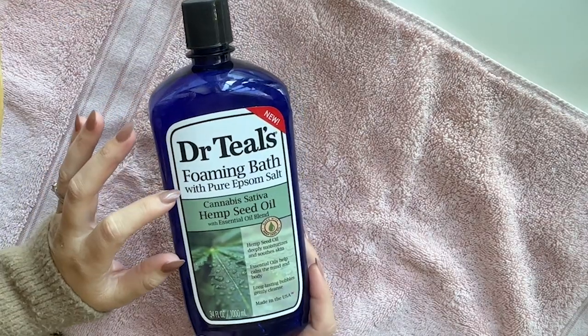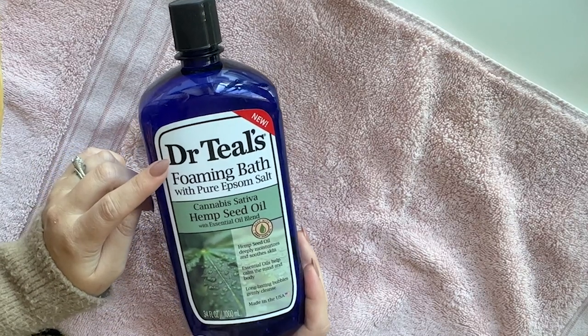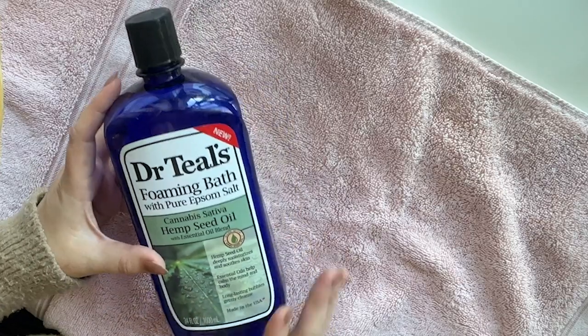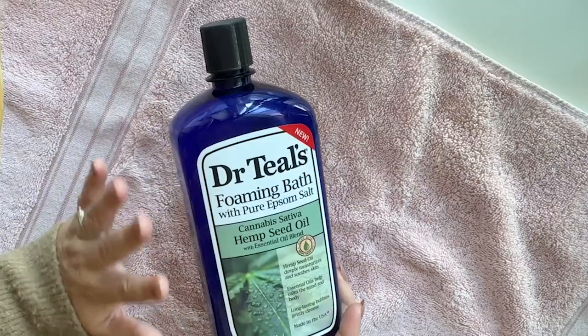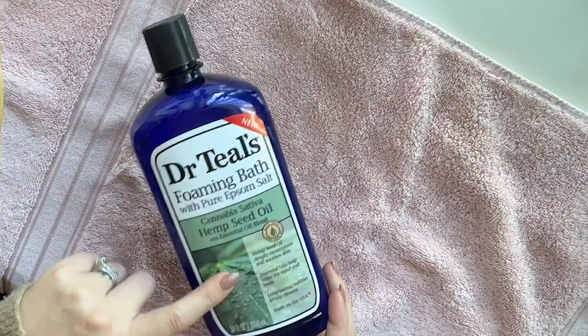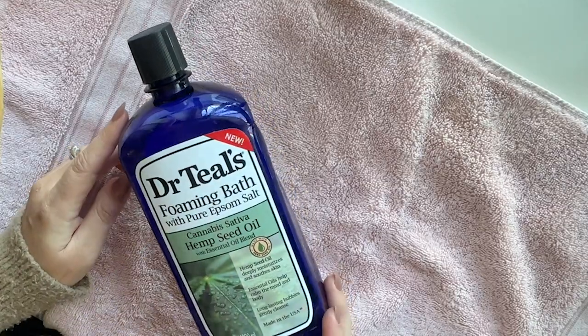This is a bubble bath. I like the Dr. Teal's brand a lot, especially their Epsom salts. The foaming baths are fine — it doesn't make the most luxurious, abundant bubbles in your bubble bath, but it's fine. I use these products fairly often. This is a hemp seed one and had a nice smell to it, which was kind of fun to try something different for the bath.